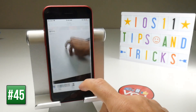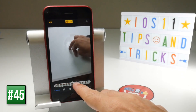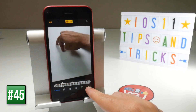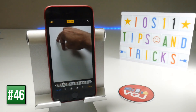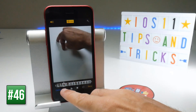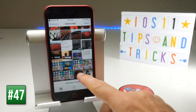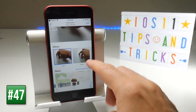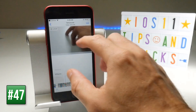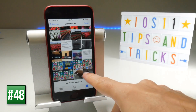When editing Live Photos, you can now choose a new frame for your thumbnail. Go to Edit, swipe along the bottom to scrub through the Live Photo, and when you lift your finger it will say 'Make Key Photo,' which becomes your new thumbnail. You can also crop Live Photos — just make sure Live is selected at the top. Additionally, you can add effects by swiping up on a Live Photo to get options like Loop, which turns it into a GIF.